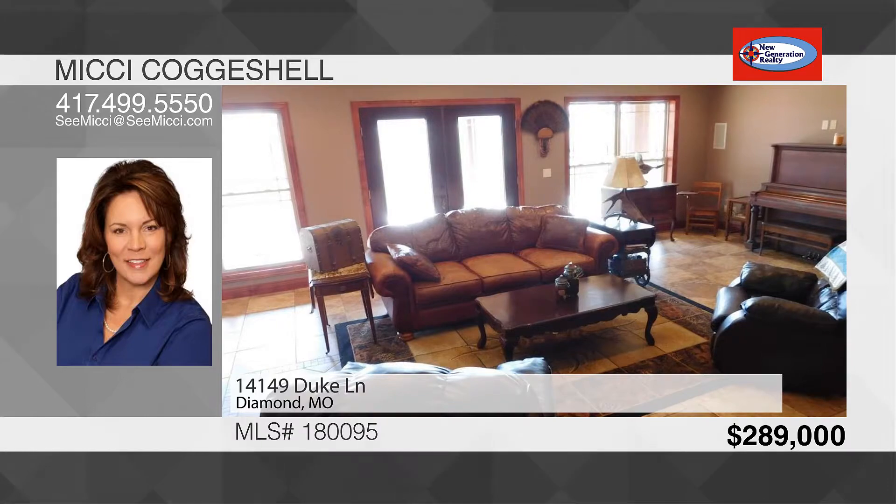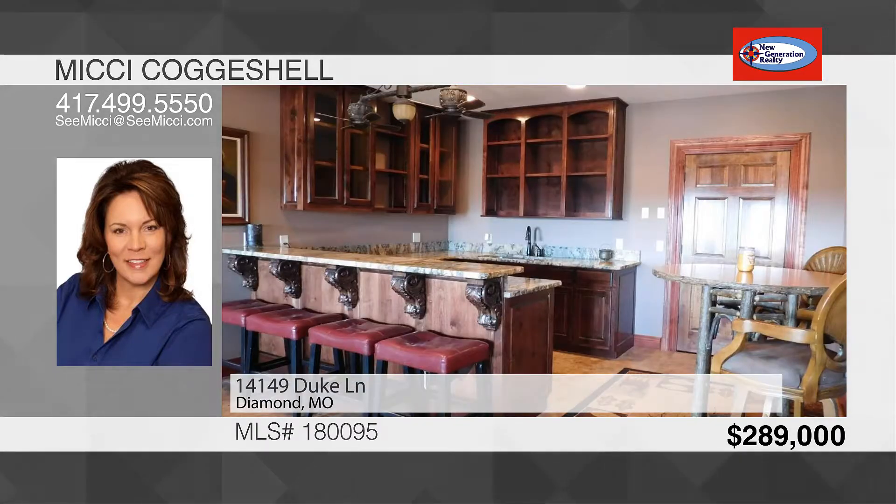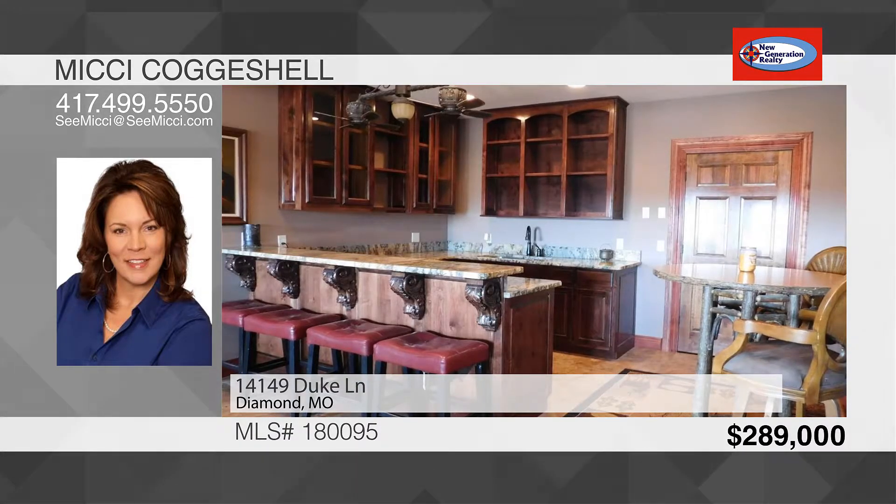The family room is complete with a kitchenette, bar, and is wired for surround sound. If you need more room, open the French doors to the covered patio.